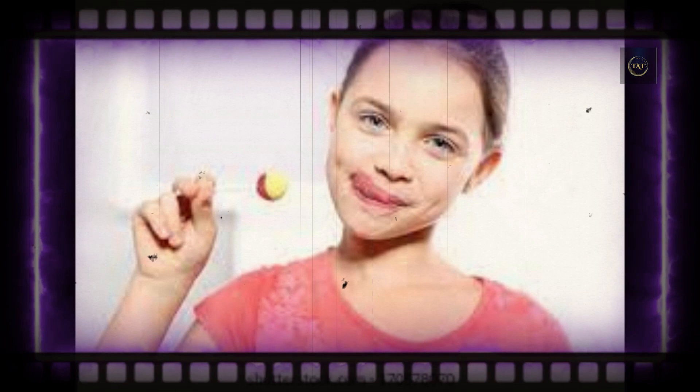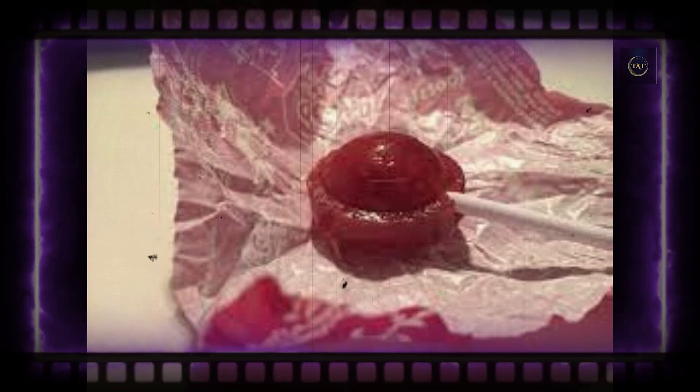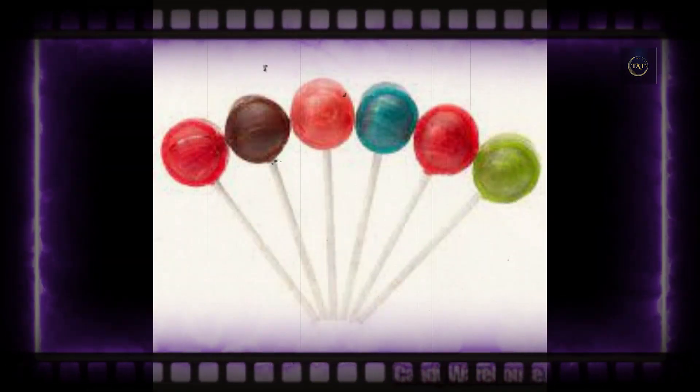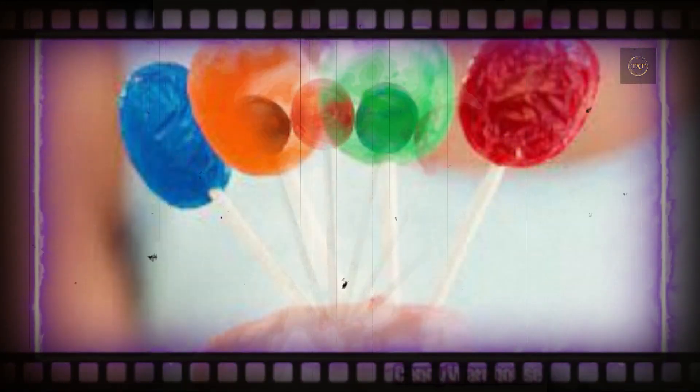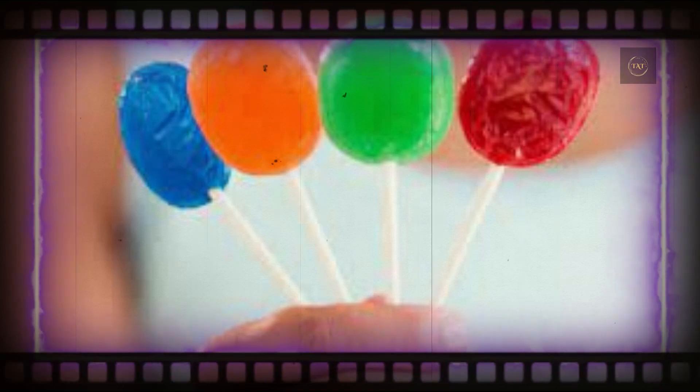Ristroff and his team's experiment wasn't the first attempt to answer the burning question. A licking machine designed by Purdue Engineering students averaged 341 licks to the center, while a similar experiment at the University of Michigan landed on 411 as the magic number.